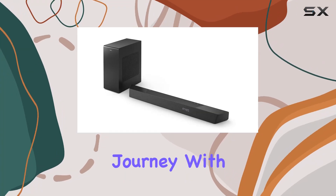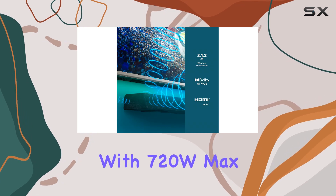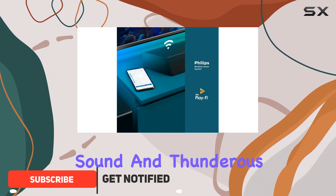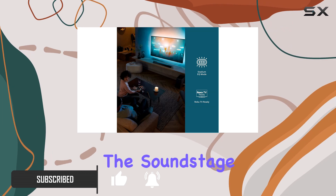Experience a cinematic audio journey with the Philips B8907 soundbar, a powerhouse with 720W max output and 360W RMS that fills your room with rich, nuanced sound and thunderous effects. The angled tweeters on each end uniquely broaden the soundstage, allowing you to distinguish the distinct textures of various instruments.